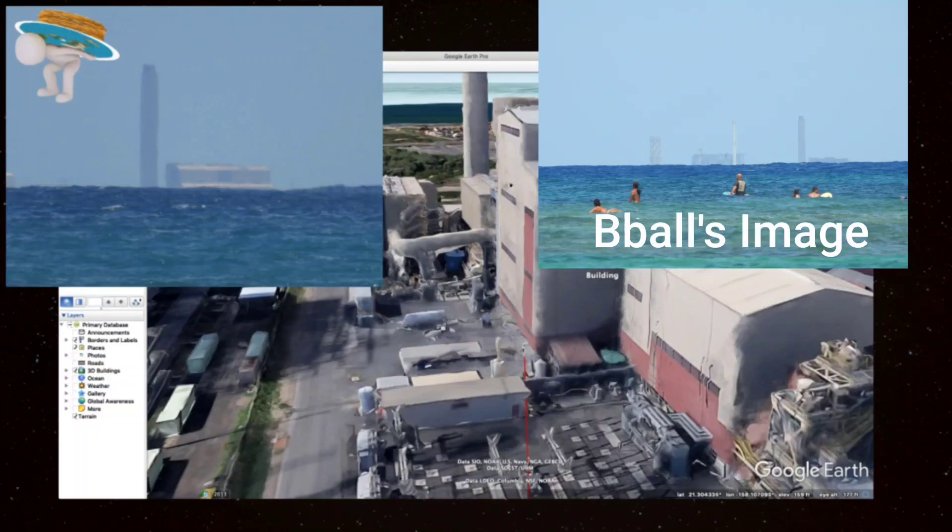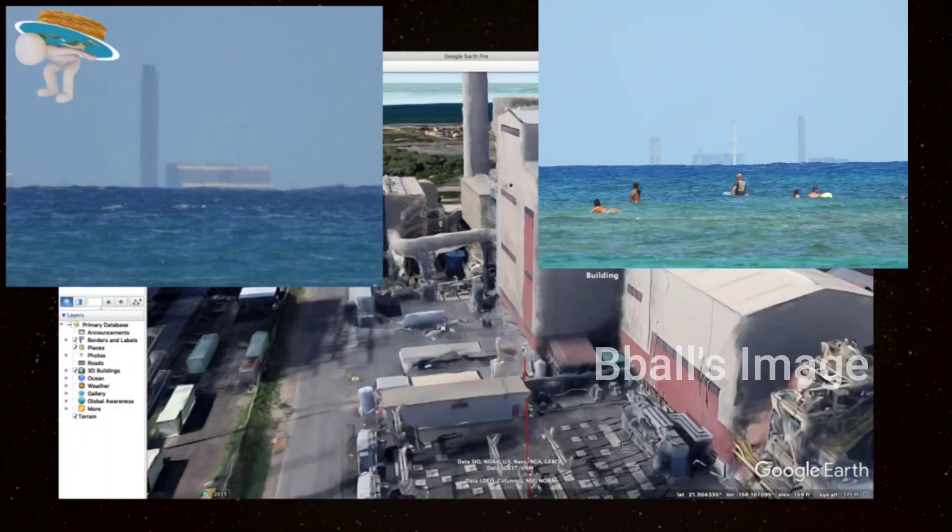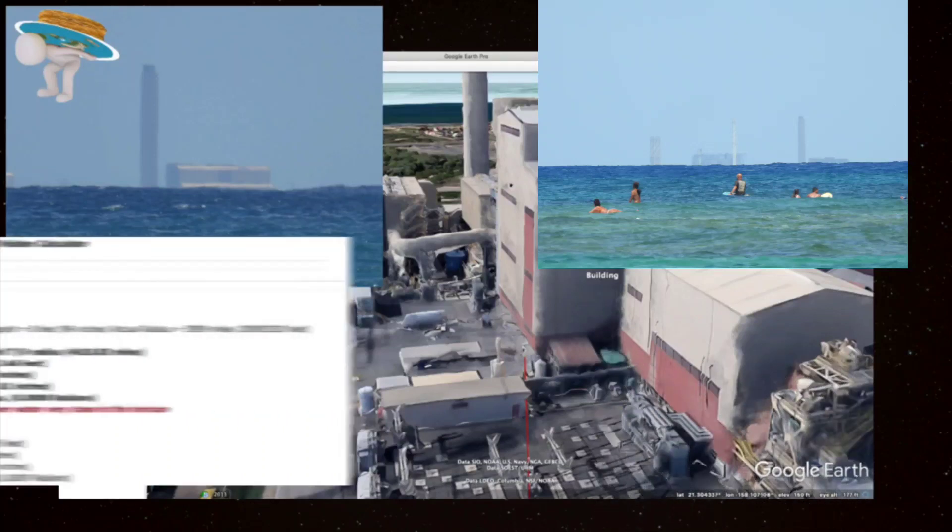That building is 17.4 miles away, and according to the curve calculator with no refraction and an observer height of eight feet, 129.5 feet of this building should be hidden by curve. What does Google Earth have to say about this building? It's 162 feet tall and the lower rooftop is slanted between 132 and 134 feet.